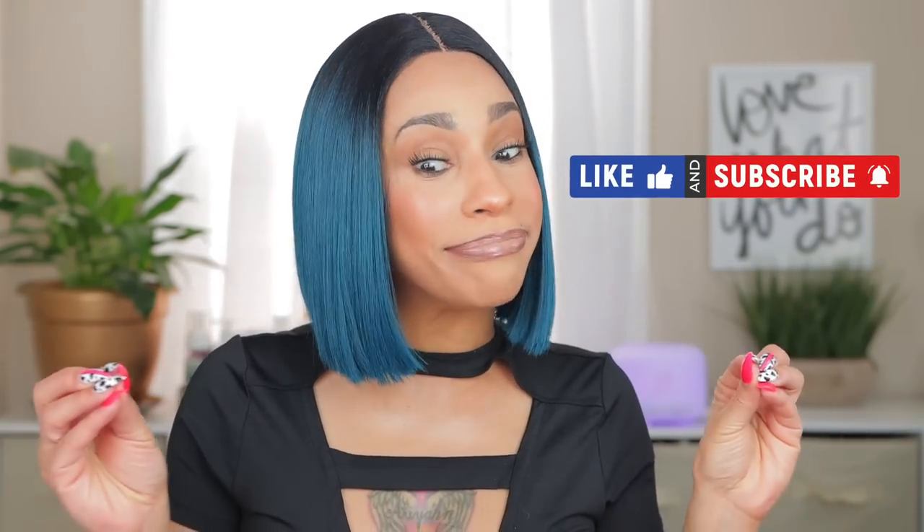Hey, welcome back to my channel! If you are new here, welcome. If you like makeup, fragrance, and skincare — real people and real talk — definitely subscribe. I'm finally doing my Sephora haul. I have all my packages here; I have about 50 products. Yeah, it's a lot, but I did not shop the sale in the fall so I kind of made up for it this time.